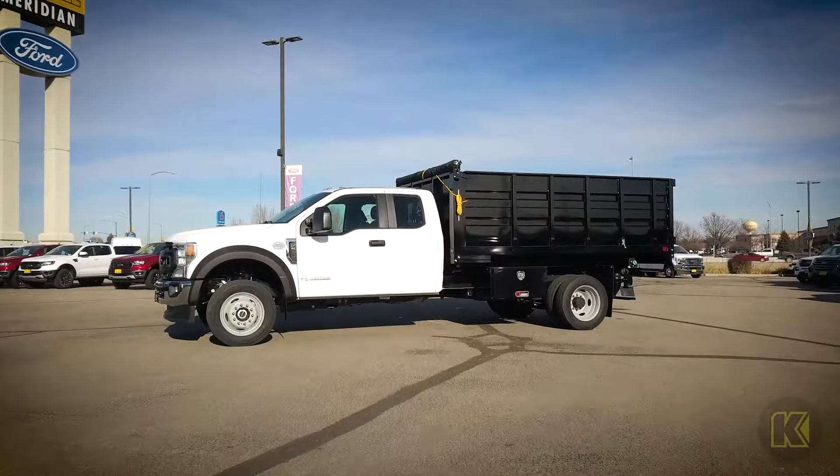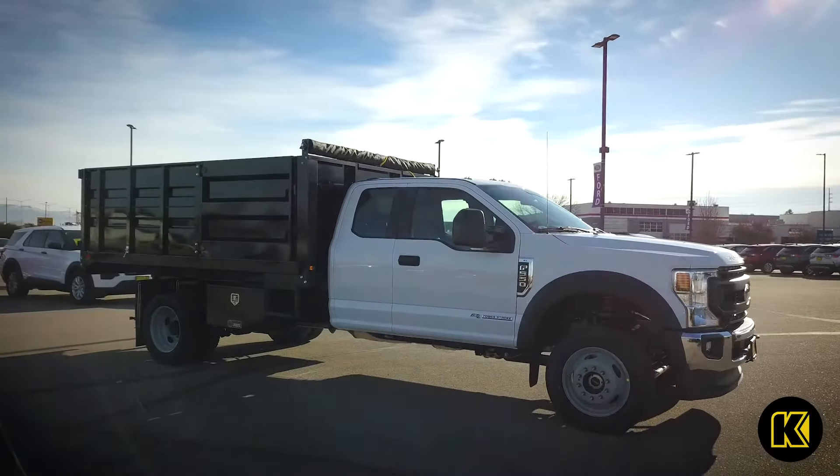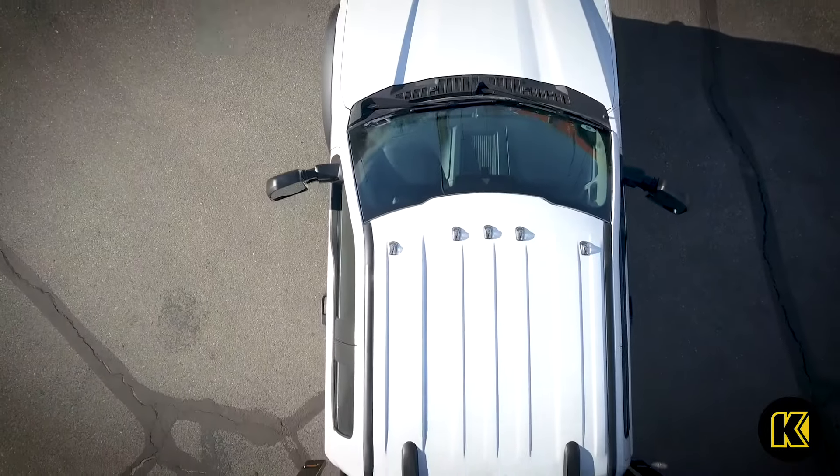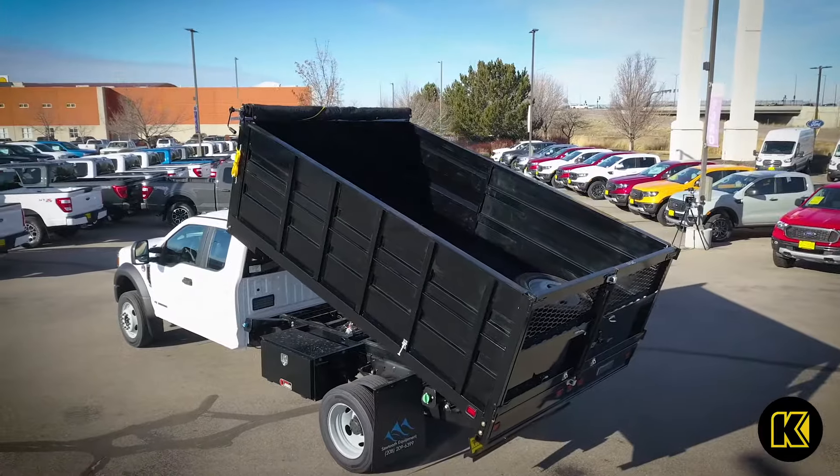The impressive Ford F550 Naphyde Landscaper Dump Body upfit is ready to tackle the toughest jobs out there. This Landscaper Dump Body is as versatile as it is durable to fit your needs.